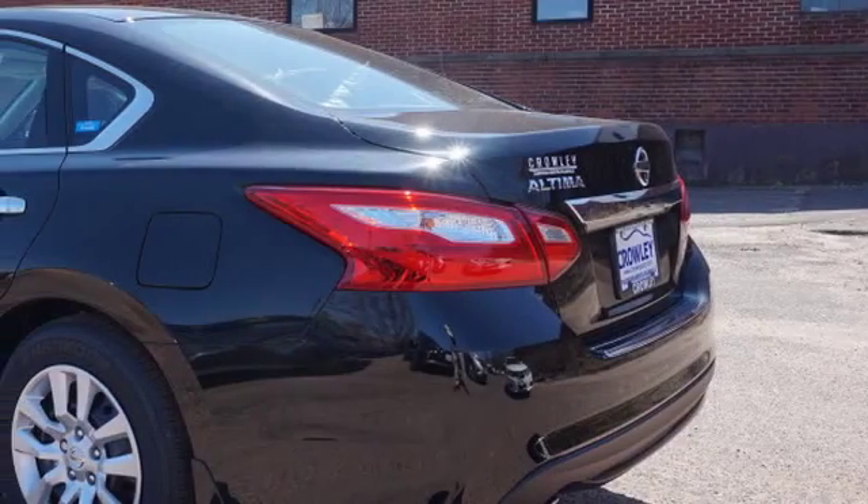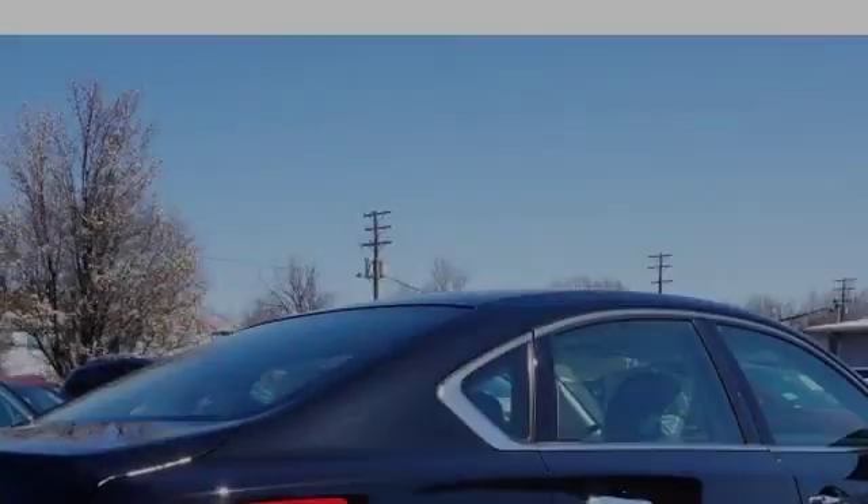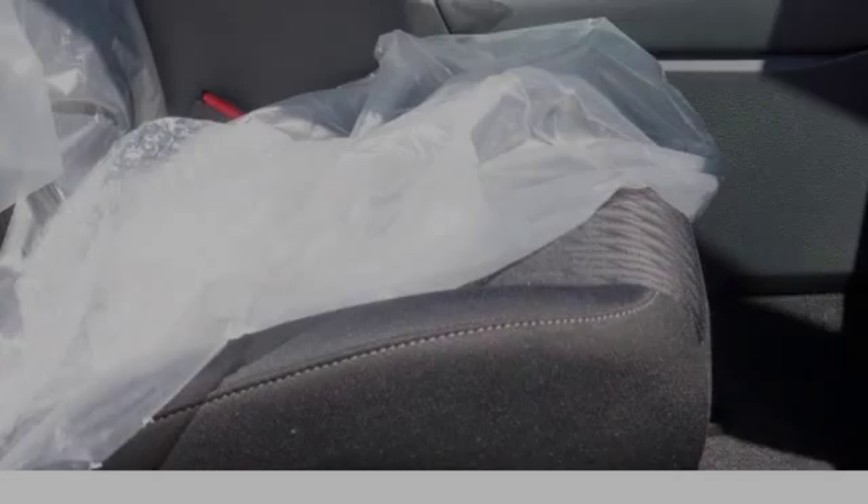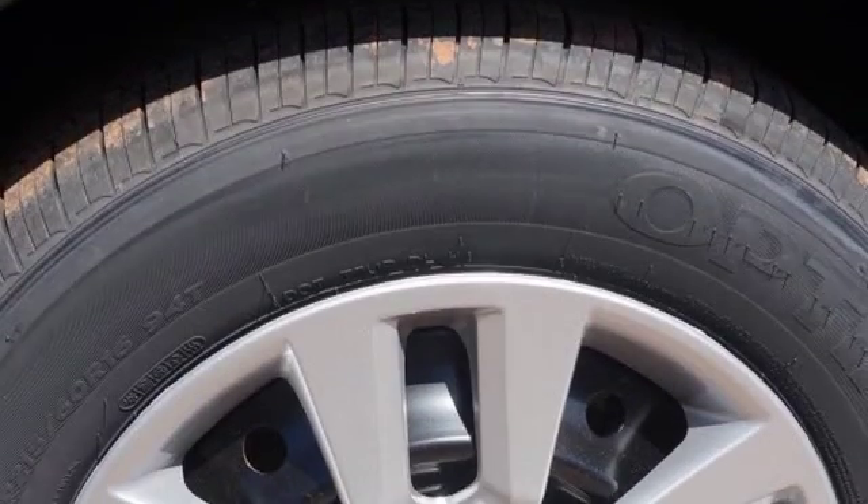All of the following features are included: traction control and stability control systems, side impact door beams, an energy absorbing steering column, body side reinforcements, an anti-lock braking system, and a trip odometer. We hope you found this video informative.